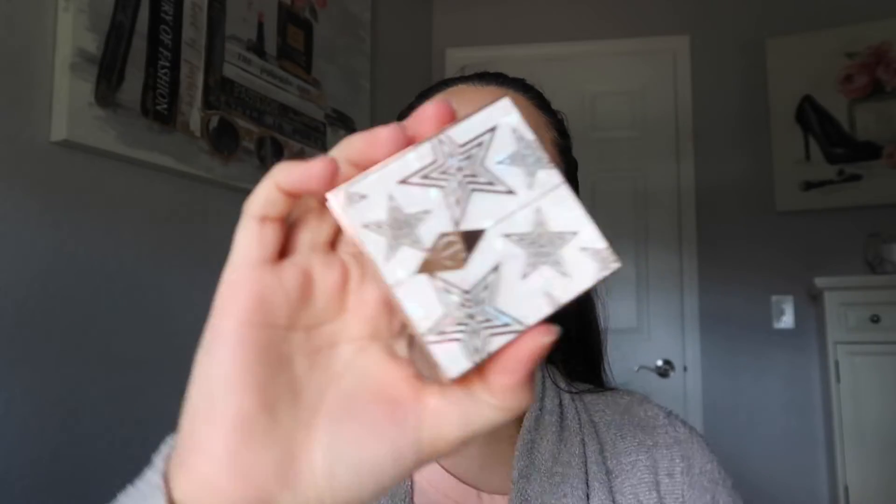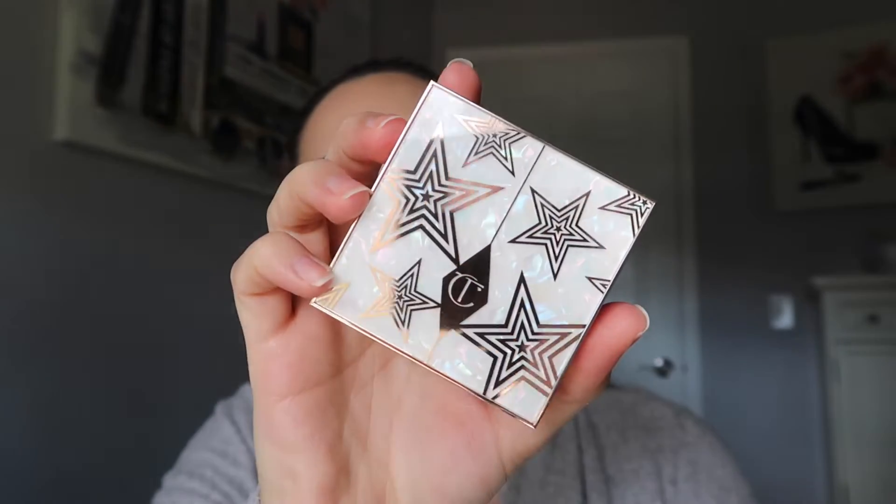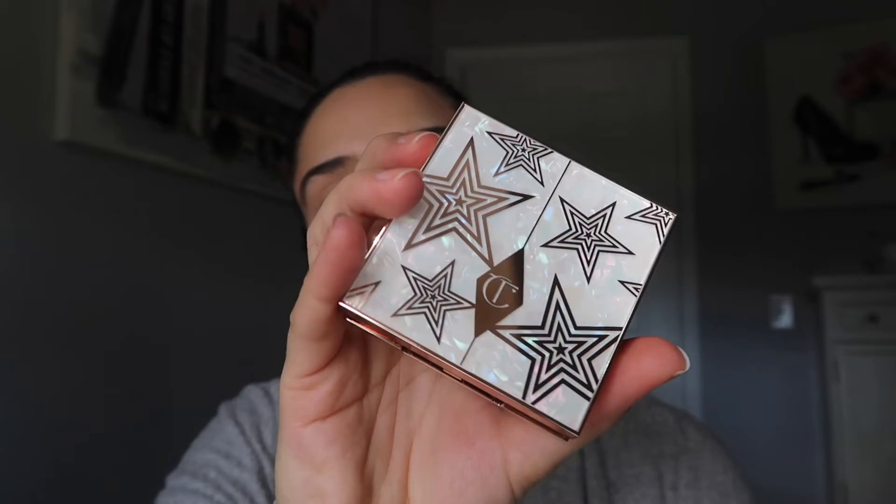So I ended up putting it on my wish list. And can we just — she does have the best packaging of this holiday season. I haven't seen anything prettier launch this Christmas season.